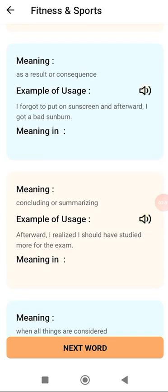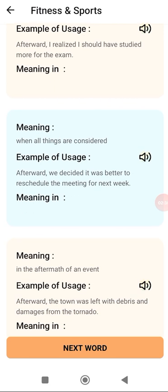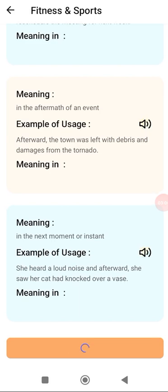We don't just have 1, 2 or 3 meanings — we have at least 10 to 15 meanings of the same word, which is difficult to find on any other learning platform, even including Oxford Dictionary and Google. For example, 'afterwards' is used in the aftermath of an event or in the next moment. For example: 'Afterward, the town was left with debris and damages from the tornado.' And: 'She heard a loud noise and afterwards she saw her cat had knocked over a vase.'